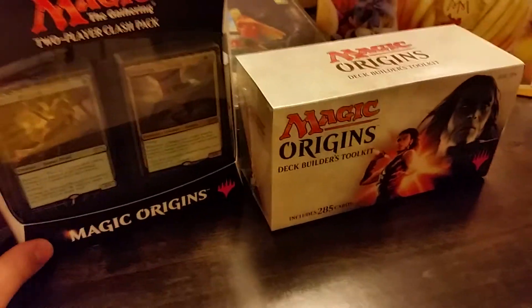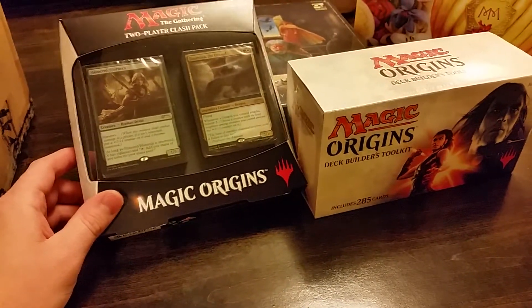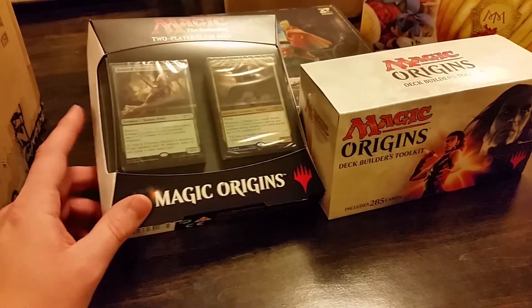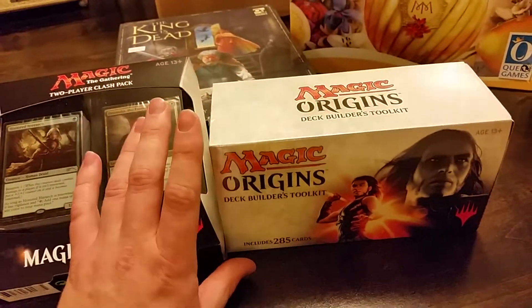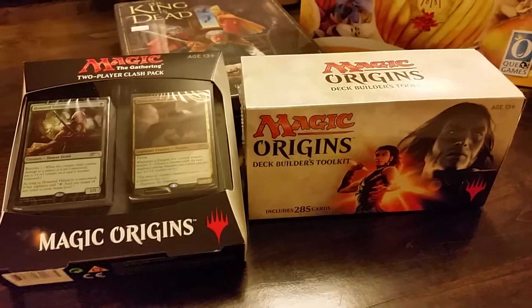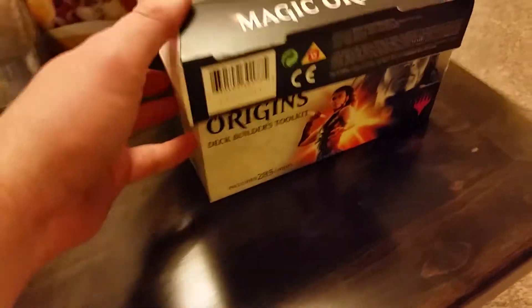I also picked up some Magic the Gathering stuff. I am not a Magic the Gathering player by any means — I do have a lot of cards, but I've never played competitively. These were both 50% off: a starter pack with two 60-card decks, and a deck builder's toolkit, which is always pretty neat to outfit some decks with. I thought these two things combined were pretty nice, and that toolkit was like $10.